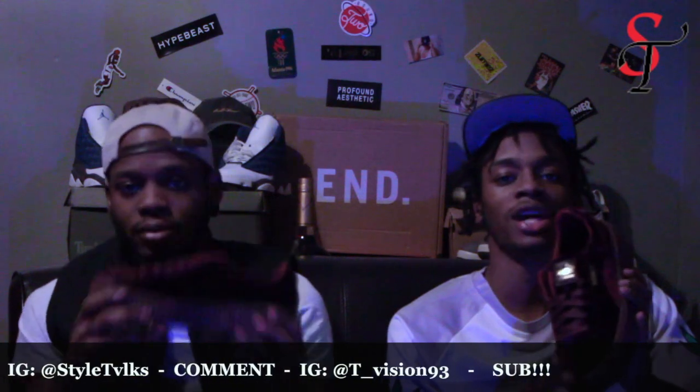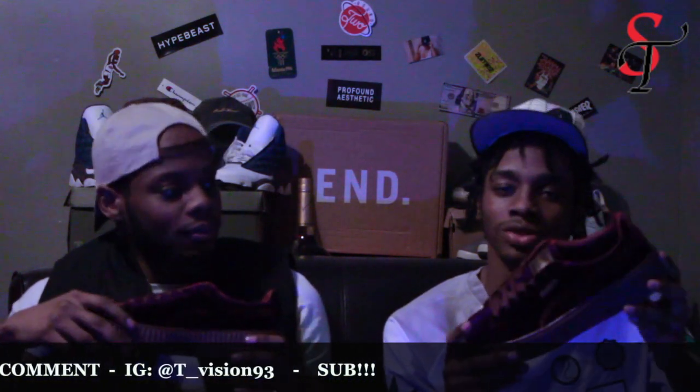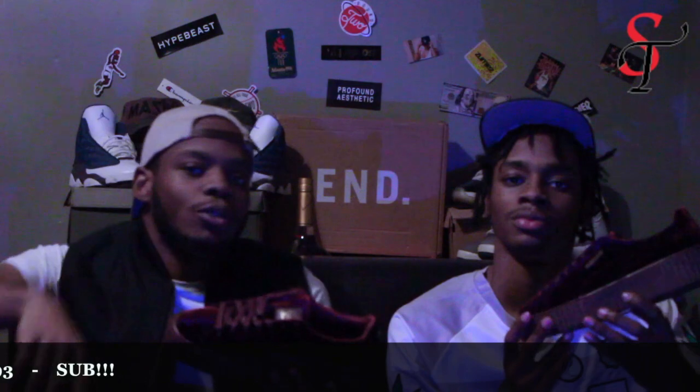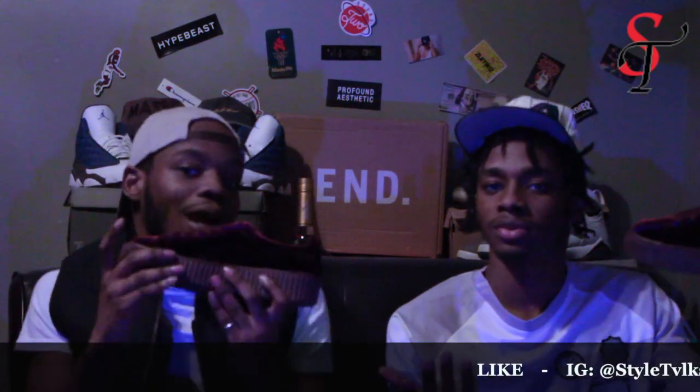Love you guys all. Smash that like guys and if you can, share this — because as you see, our content's all different but it's all dope. We got a little bit of everything — we got some Reeboks, we got some Pumas, we got some Jordan Brand. We got everything, we even got some like lower-profile stuff that we're going to show you guys real soon too.